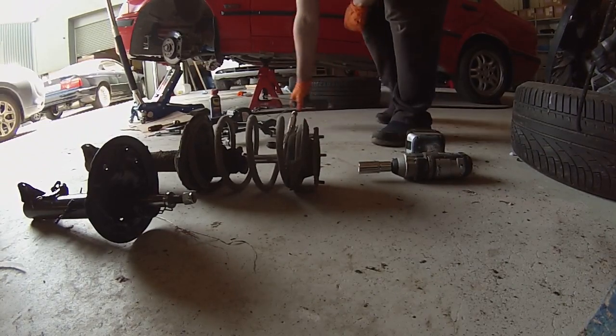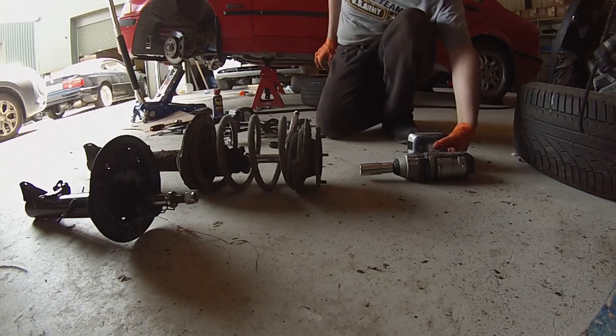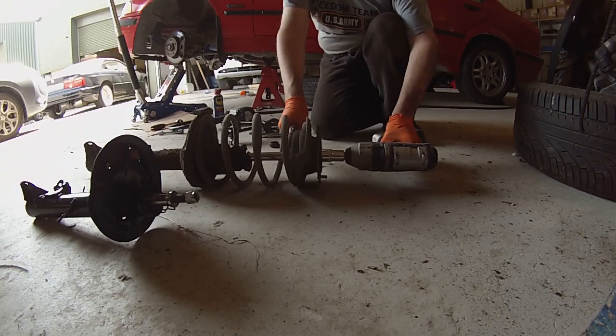As you know folks, we are highly trained professionals here at EVBMW, so do not attempt what you're going to see here at home.